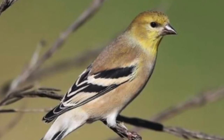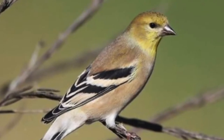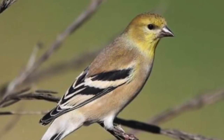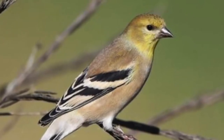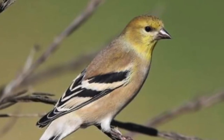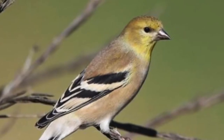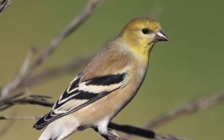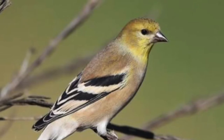Here we have the female American goldfinch in her breeding plumage. You'll notice that she is much less yellow than the male but still has a distinct splash of it over her face, the rest of her body being an olive-y sort of yellow. The females do have black wings with a touch of white but also lack that black cap over their bill and eyes.